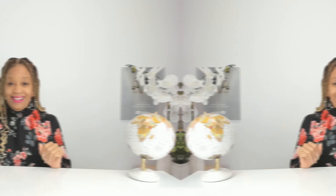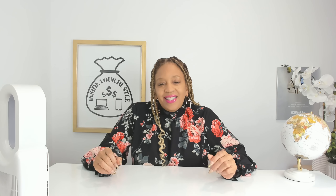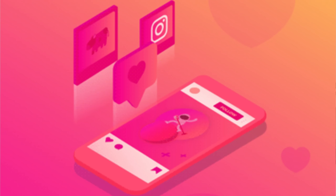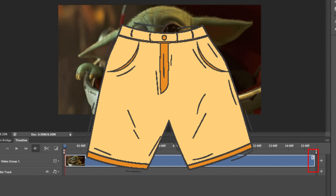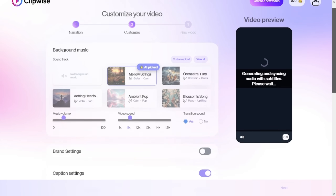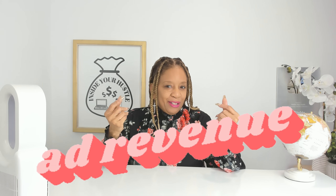I'm about to show you two side hustles you could do with Clipwise, starting with number one: content creation for social media. Clipwise.ai makes creating eye-catching videos for YouTube Shorts, Instagram Reels, and TikTok a total breeze. It's like having a pro editor in your pocket. With its ability to craft high-quality scroll-stopping content, you can quickly grow your audience, snag ad revenue, and land sweet sponsorship deals.